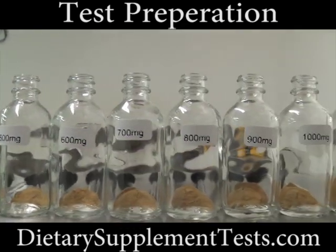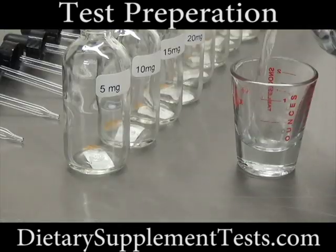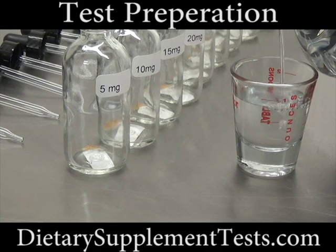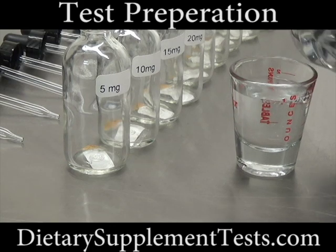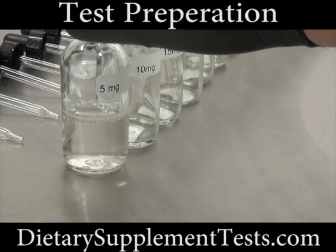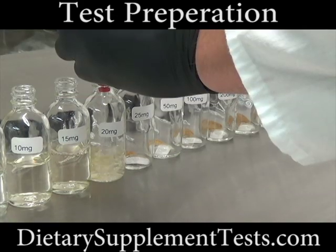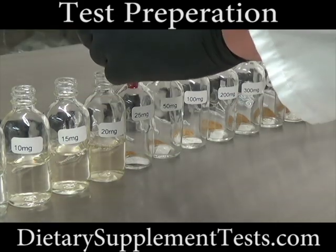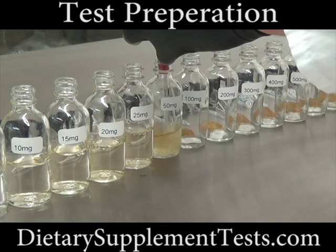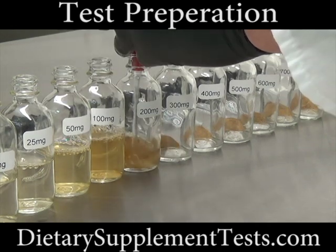Test preparation included measuring exact amounts of deer antler velvet extract and diluting it in an exact amount of fluid. We chose one ounce of distilled water. We used measurements of deer antler velvet extract from 5 mg to 2,000 mg per ounce to illustrate a product's potency. We poured one ounce of distilled water in two-ounce clear bottles and visually compared the color of the liquid.